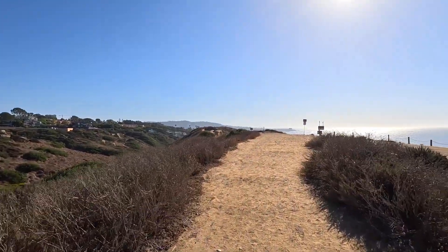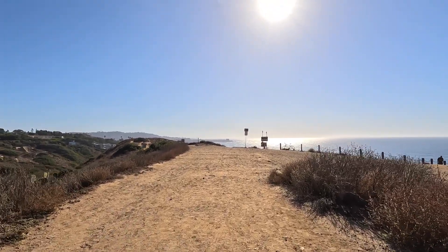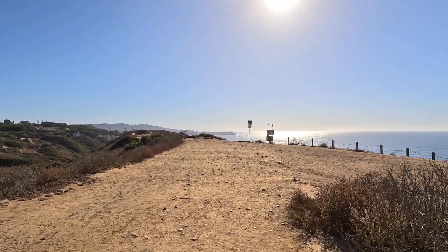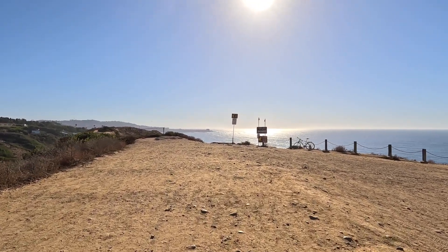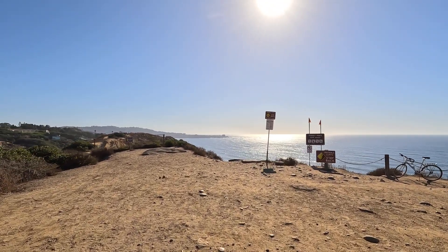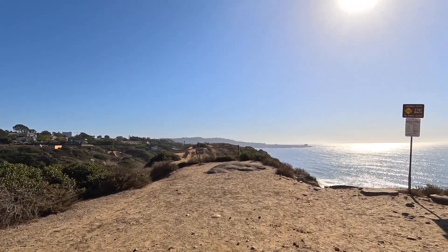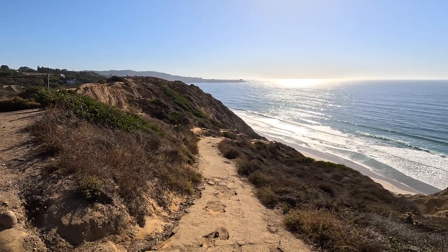Number three reason why you should visit the Gliderport: go to the beach — and I'm going to show you how to get down there. The path is very easy. You can bring your surfboard, spend the day, bring a beach chair, and just hang out down at beautiful Black's Beach. You also get beautiful views on the way down. This is the entrance to the beach — you follow this trail all the way down.